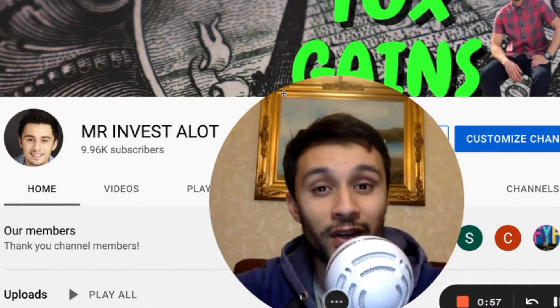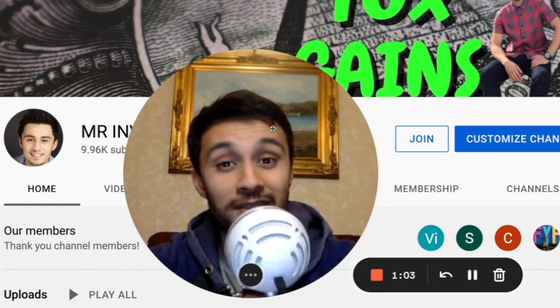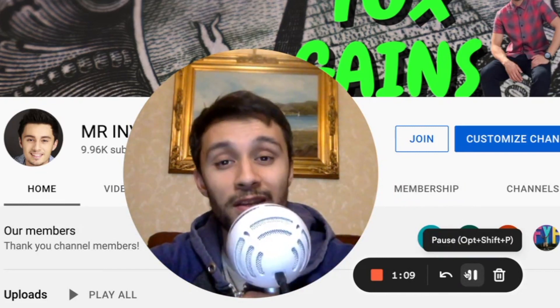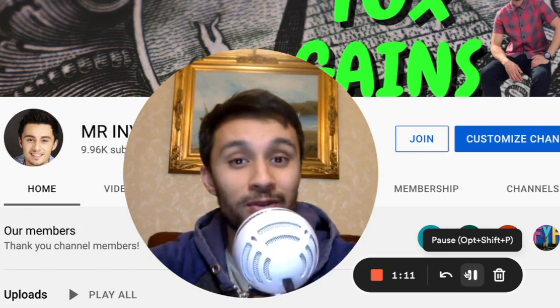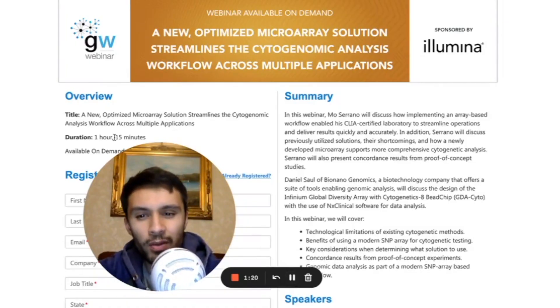Please remember, none of this is financial advice. And if you like this kind of content, please join channel memberships — it's only 99 cents a month. Please support in any way you can; there's also a PayPal link in the description box below, you can send any amount, it really helps out me creating content.